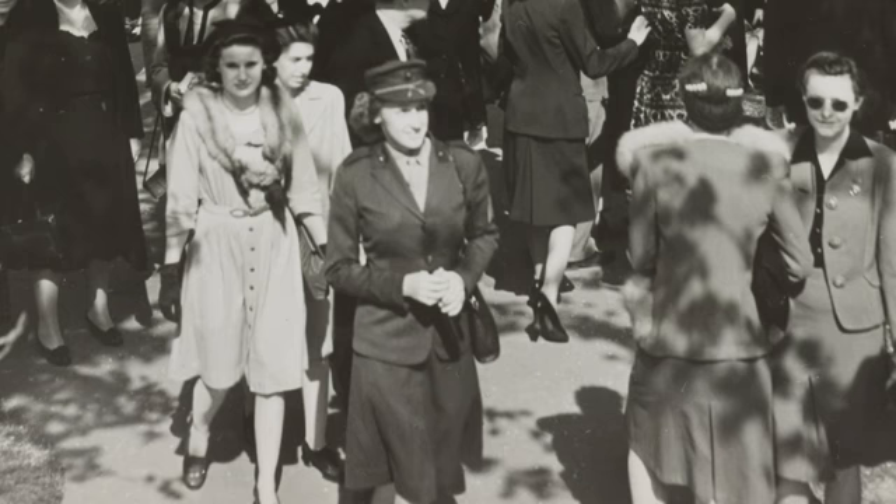Many in the photograph are in U.S. Armed Services uniform, including the woman near the front and center who is a Marine. In fact, the National Cherry Blossom Festival was suspended during the war, and the name of the trees was changed to Oriental Cherries, but you see the crowd still came.